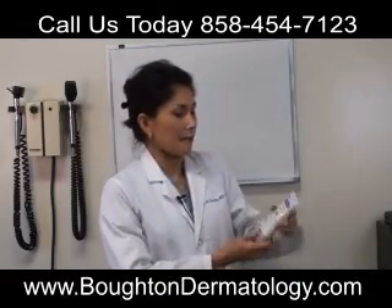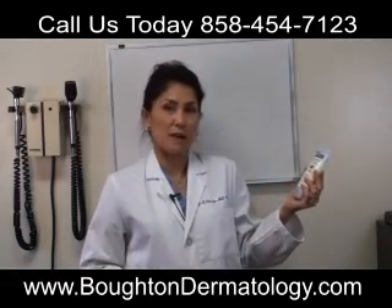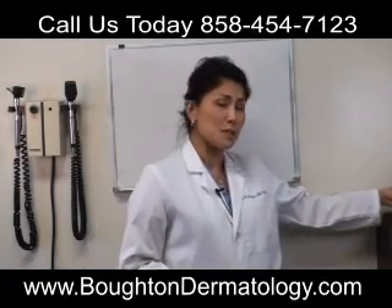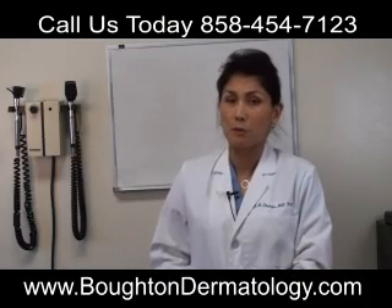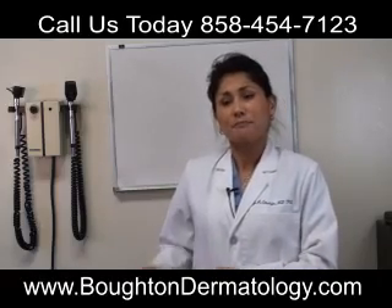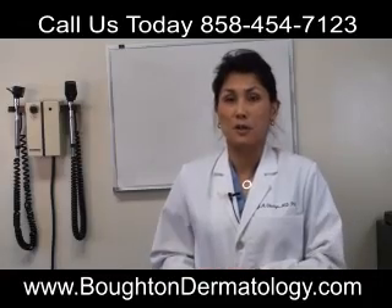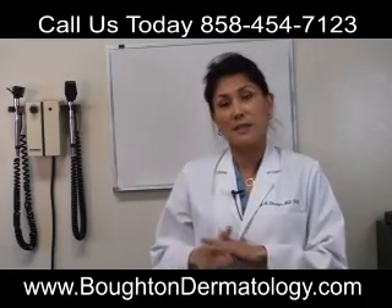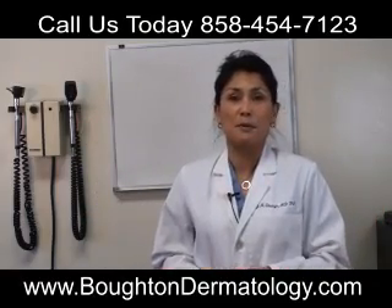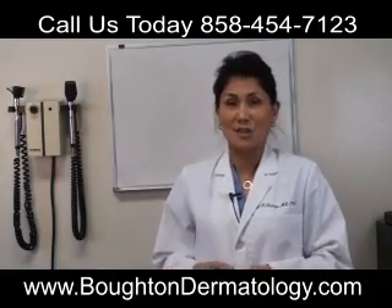When you look at a sunscreen, there'll be something that says SPF — that's the sun protection factor — and that's only referring to the UVB part. It turns out that UVA is probably just as important in causing skin cancers and other damage to the skin. UVA actually penetrates deeper into the skin and is probably the most important cause of wrinkles and aging. UVA is actually the same all day long — it's the same at 7 in the morning as at noon. So thinking you don't need protection because you went running at 6 in the morning is actually a myth.